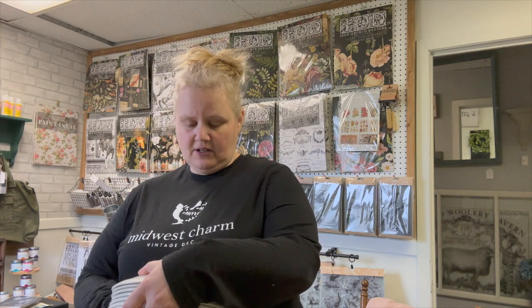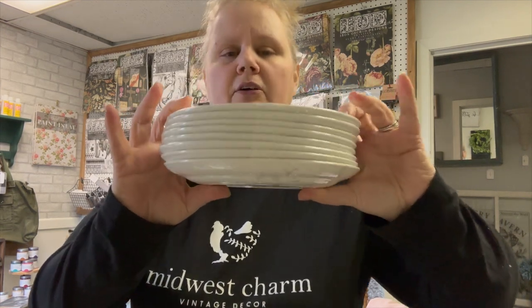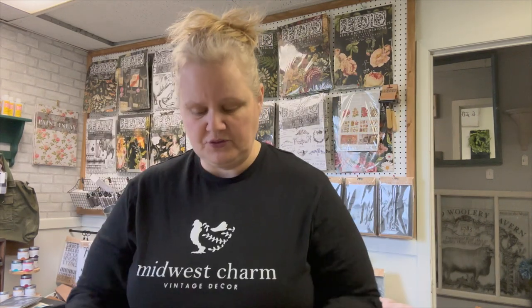I found more ironstone — these are Adams from England. We have eight little bread plate/salad dishes, and then two dinner plates. There is some natural crazing on there, but I really enjoy those, so those will be going out in the store.